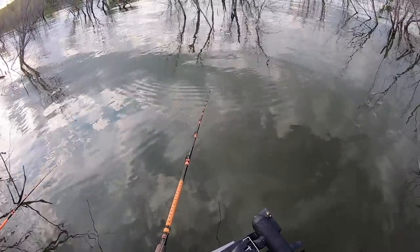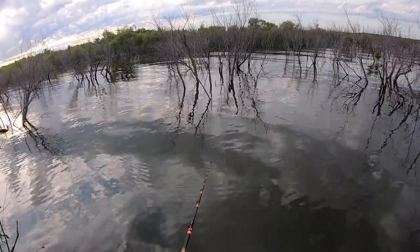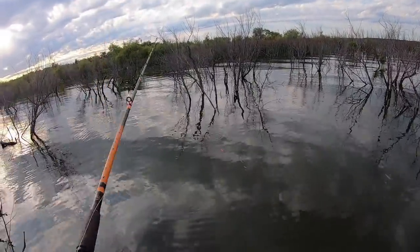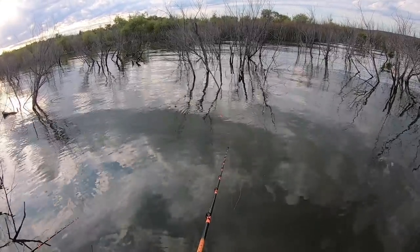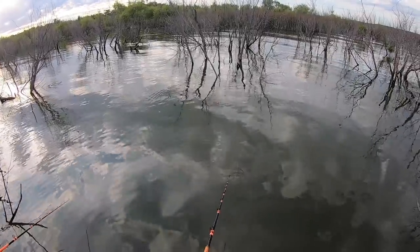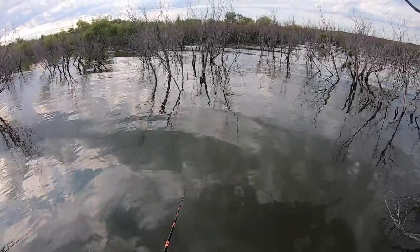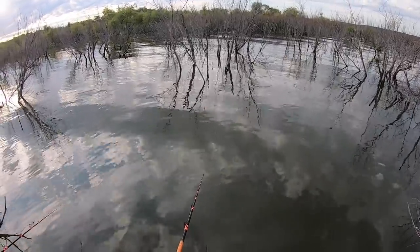Sometimes this time of year the blue cat are on their spawn. I missed a fish there while I was messing with my GoPro. You've got to throw all the stops out sometimes to be able to put fish in the boat and do whatever's gonna work.